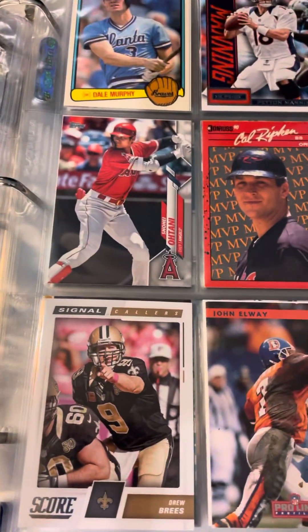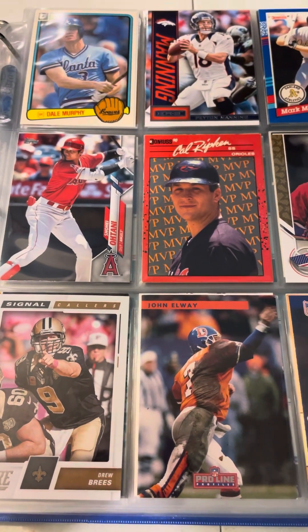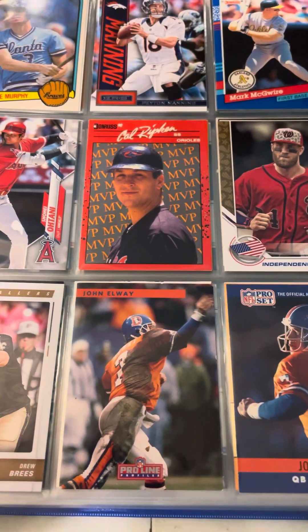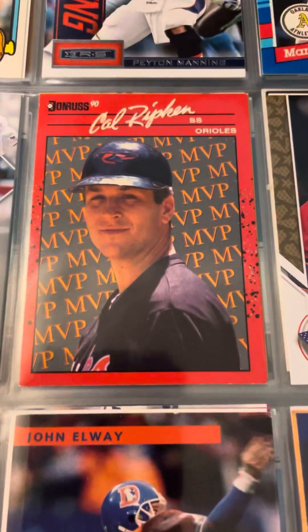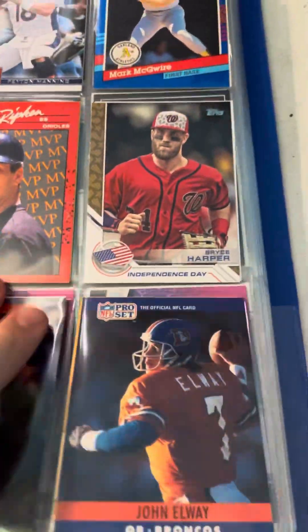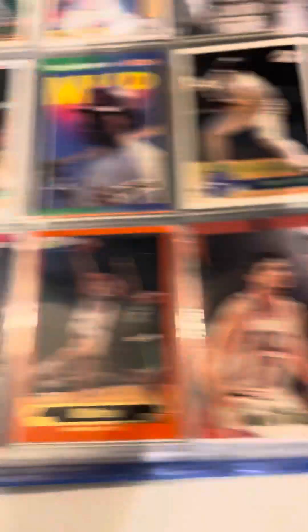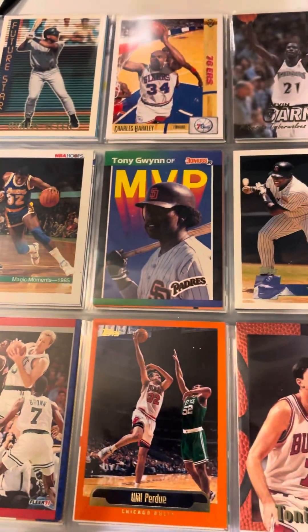Here we have some more assortments of Ripkens, Elways, Breeze, Otanis, Big Macs, John Elway. I just love this Cal Ripken MVP card — it's so cool. There's Larry Bird. There's an MVP Tony Quinn.